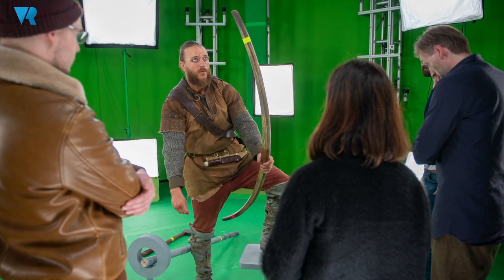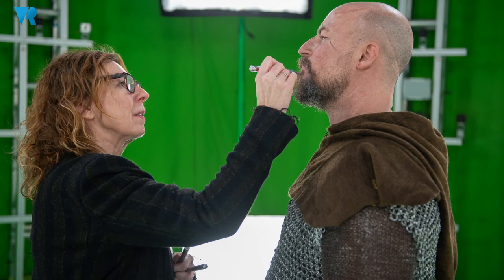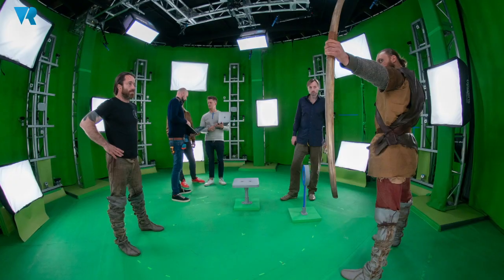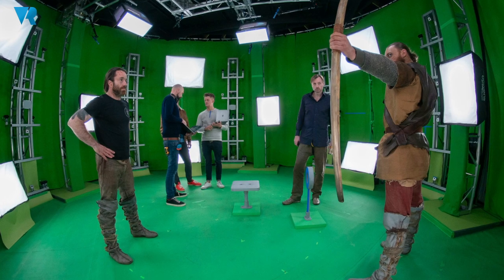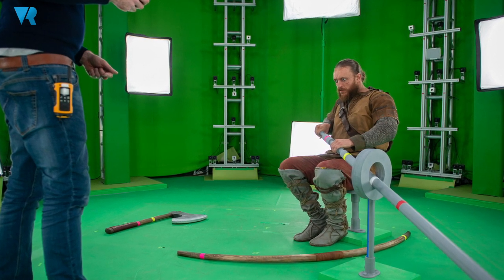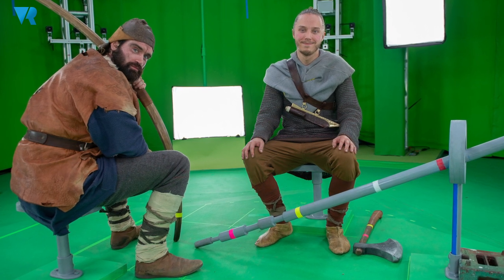The Ambush was recorded using volumetric capture here at Dimension. We're the world's first Microsoft mixed reality capture studio and we have a really cool setup here. If you don't know what volumetric capture is, think of a green screen but turn it into a massive cylindrical green screen room where in the middle, instead of just capturing someone from one angle, you can capture them from 106 different angles at the same time. In there we've got 106 cameras — 53 of them are RGB and 53 of them are infrared — and this helps us create a mesh and a texture for recreating a human performance.